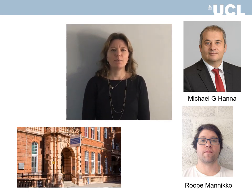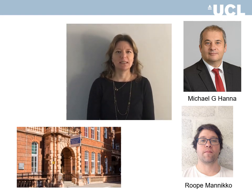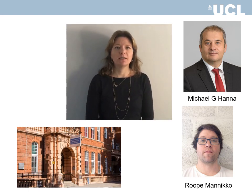Hello, I'm Emma Matthews. I'm an academic neurologist at the Institute of Neurology and the Queen Square Centre for Neuromuscular Diseases. These are my colleagues, Professor Michael Hanna and Dr. Ruby Manicou. We run a national referral service funded by NHS England for the diagnosis and treatment of skeletal muscle channelopathies, and we would like to share some of our recent work.